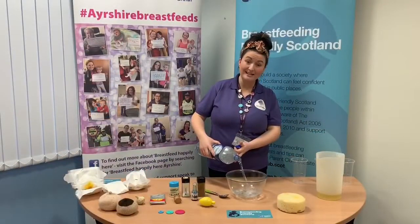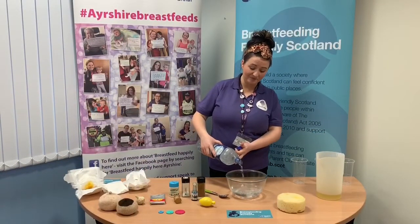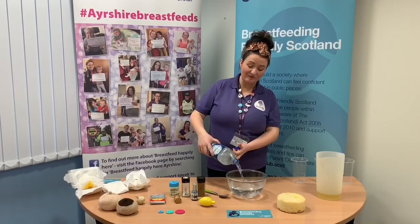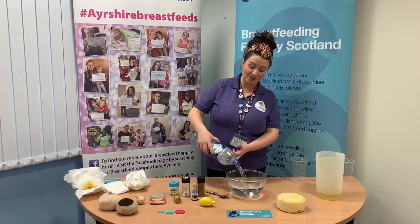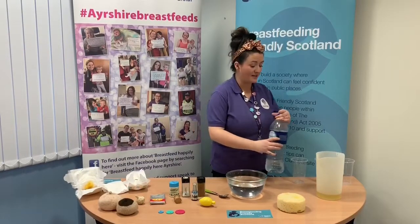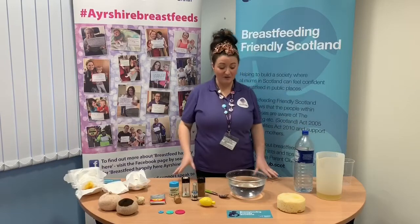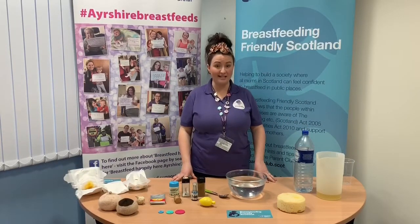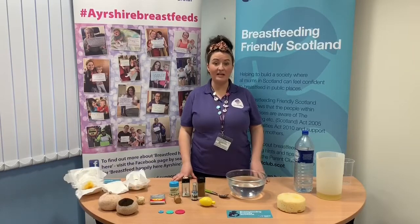Breast milk is made up of about 90% water, and the amount of water in breast milk changes from day to day, from feed to feed, as your baby changes and develops. The amazing thing about breast milk is it recognises if your baby needs more water. So a breastfed baby doesn't need any extra water on a hot day or if they're feeling poorly — mum's milk adjusts for baby's needs.